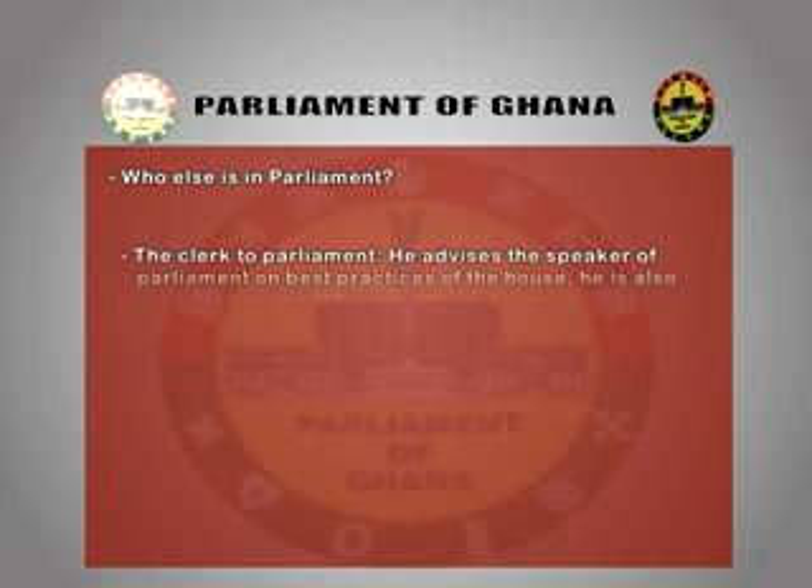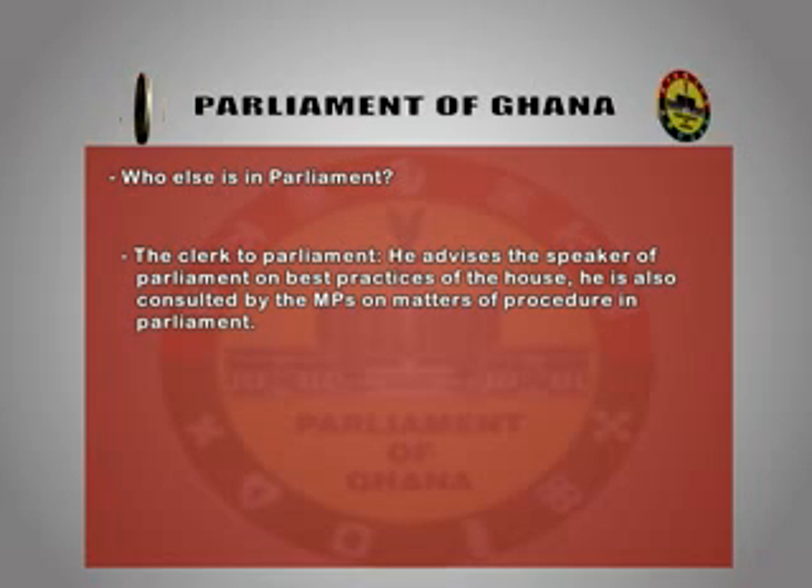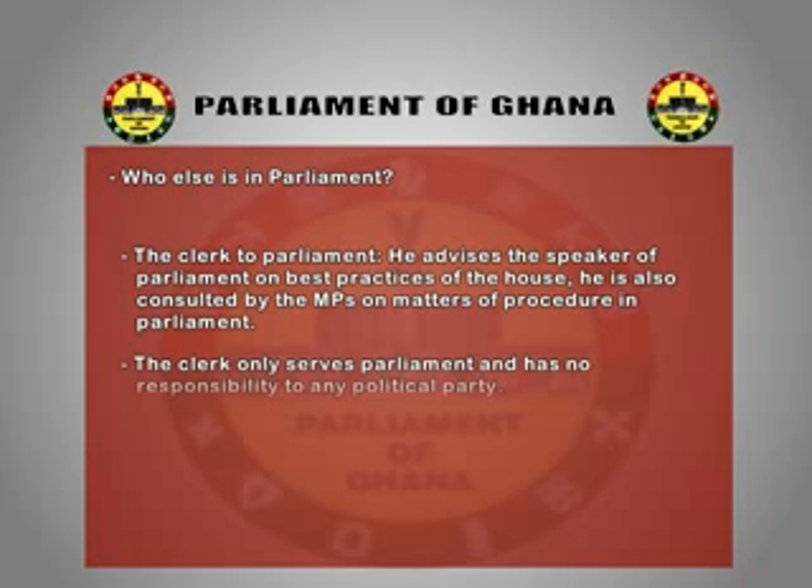Who else is in parliament? The Clerk to Parliament advises the Speaker of Parliament on best practices of the House. He is also consulted by MPs on matters of procedure, and serves parliament only, with no responsibilities to any political party.